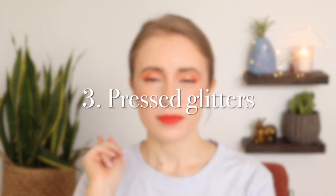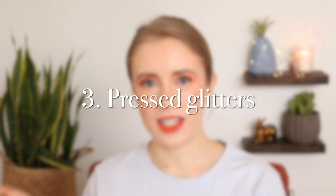Another pet peeve and deal breaker for me is pressed glitters. I do have two palettes in my collection that contain a pressed glitter, and I never use those shades. They're not technically eye safe, so I just don't feel comfortable putting those around my eyes. You only have two eyes, and I want to take care of them. I want to eventually figure out other ways to use them, like as nail polish toppers and things like that, so they're not completely going to waste.